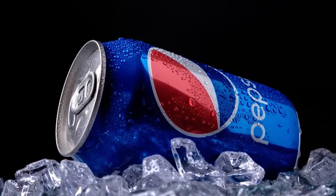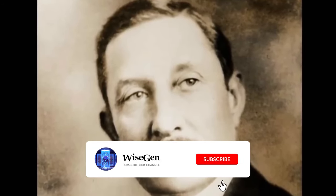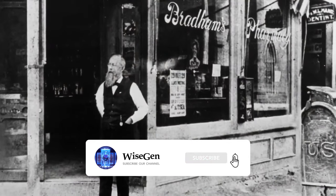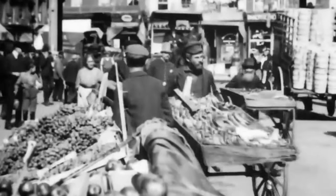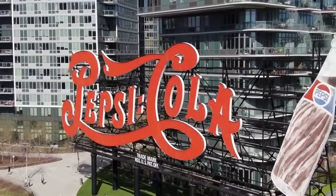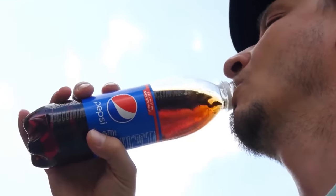Pepsi was created in 1893 by American pharmacist Caleb Bradham in North Carolina. Initially, the drink was called Brad's Drink and was produced in the creator's house. Later, it was renamed Pepsi Cola and marketed as a tonic for stomach ailments.